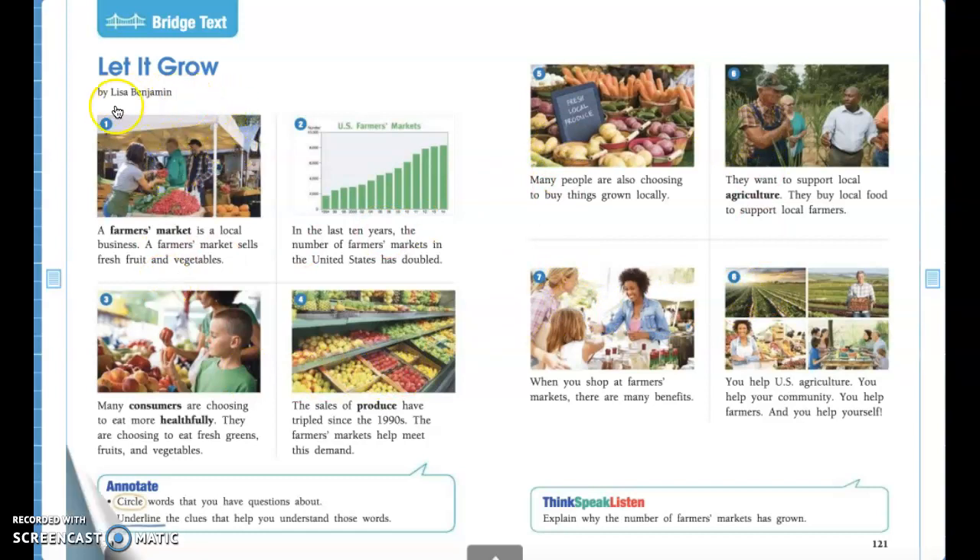Alright guys, we're going to go ahead and point to picture one. We're going to read — I want you to follow along as Miss Harmon reads aloud. 'A farmer's market is a local business. A farmer's market sells fresh fruit and vegetables.' So again, we're talking about a farmer's market and it sells fresh fruits and fresh vegetables.